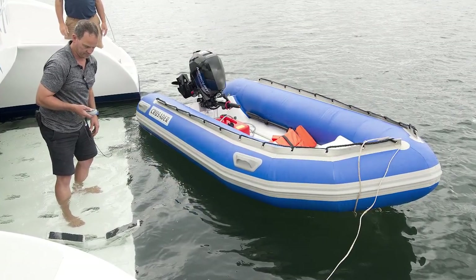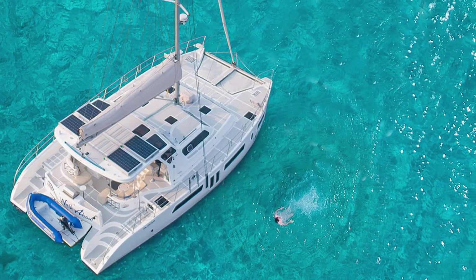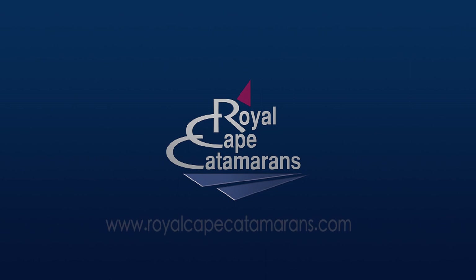Our policy is to include what you need and what you see is what you get. Please visit us at www.royalcapecatamarans.com.